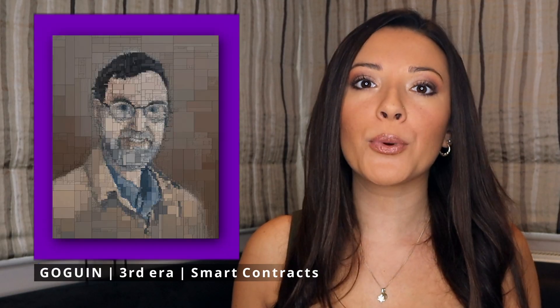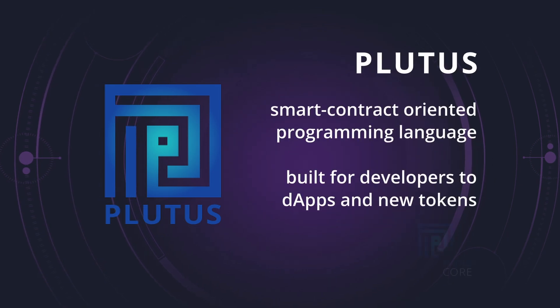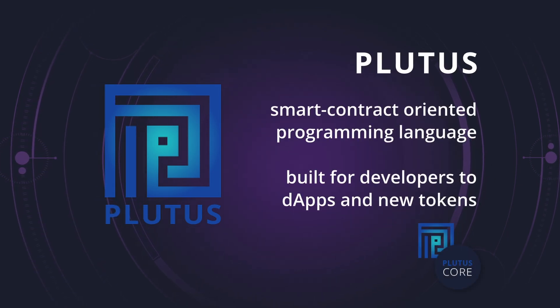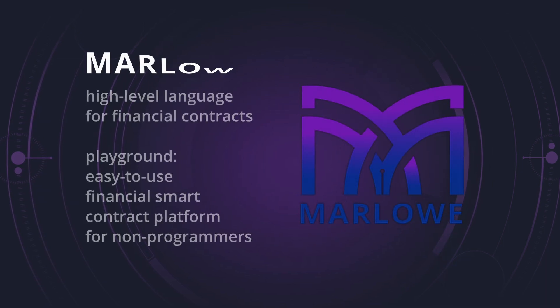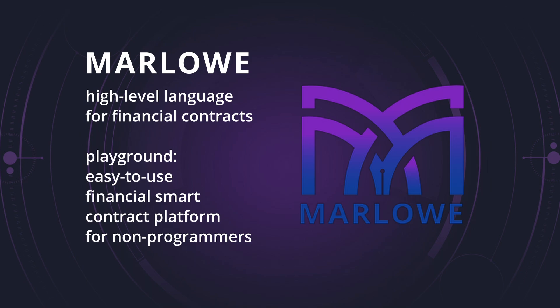Cardano fans believe that this fork will bring Cardano up to par with Ethereum in terms of capabilities. The exciting thing about Goguen is that it introduces two programming languages specifically designed for Cardano: Plutus and Marlowe. Plutus is the smart contract oriented language that developers use for dApps and new tokens. But Marlowe is a high-level language for financial contracts and it comes with a playground — an easy-to-use platform that will allow non-programmers to build financial smart contracts.